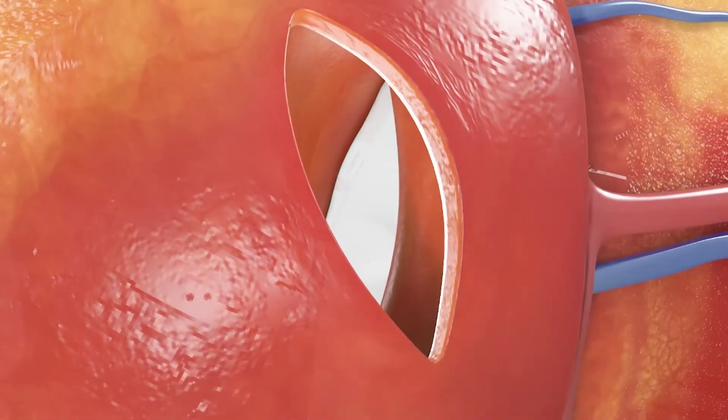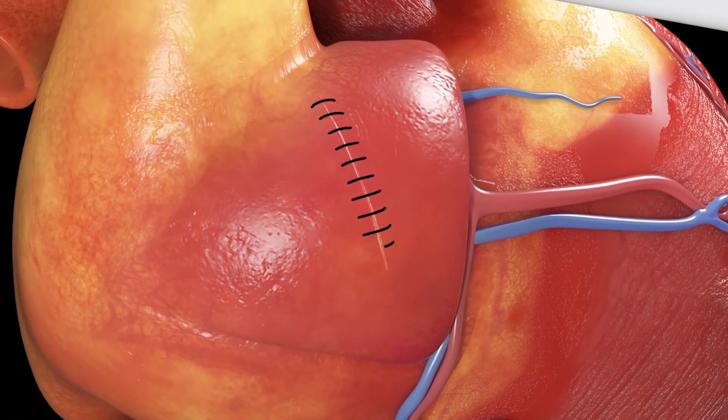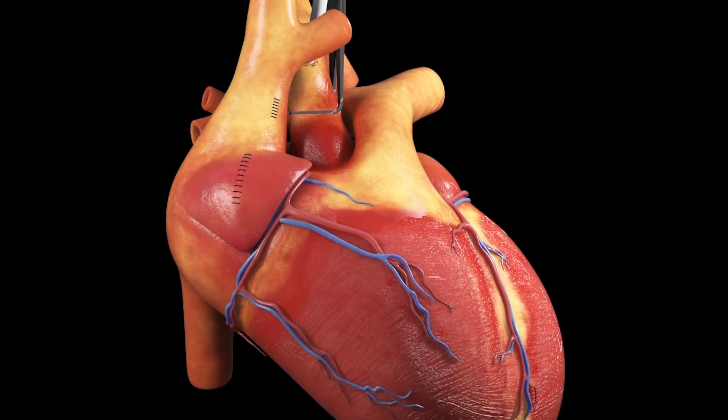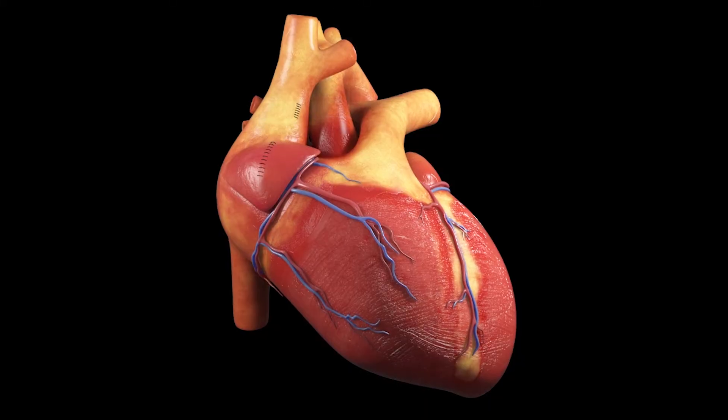Once the patch is in place, the atrial incision is closed and normal circulation is resumed.